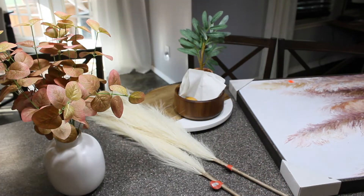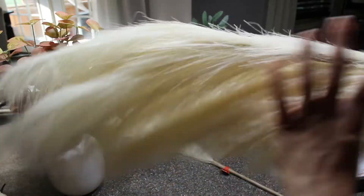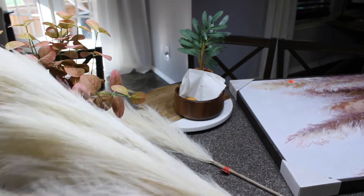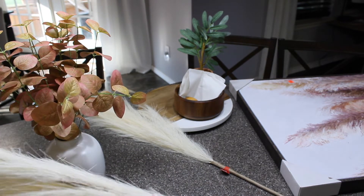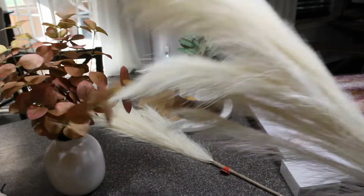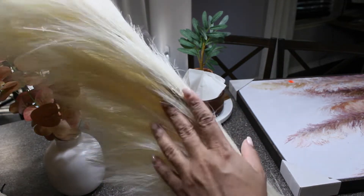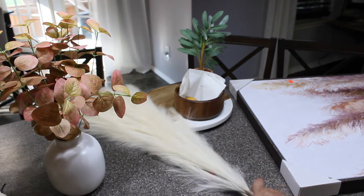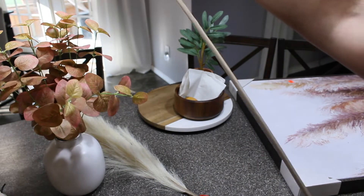I also picked up some more faux pampas, which I am absolutely obsessed with - I'm going to put this in the corner of my dining room. The corner is so dark and I want to brighten it up. All of our rooms are some shade of gray and they absorb a ton of light. I've found that brightening the space through white, off-white, or creamy beige florals really helps. These were $19.99 each but 50% off as part of Hobby Lobby's fall decor, so I got two for the price of one.